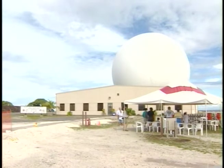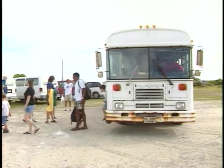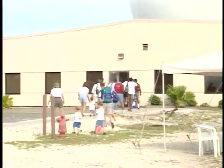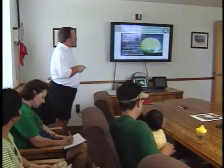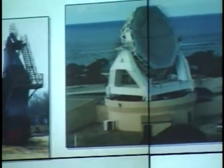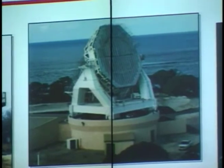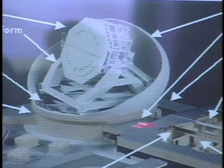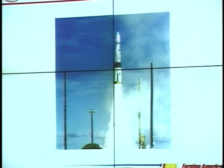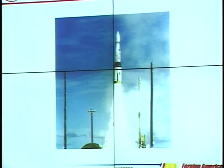Our first stop was the GBRP, or ground-based radar prototype, where busloads of visitors arrived for the tour. Completed at USAKA in 1998, the GBRP is currently the largest radar of its kind in the world and a valuable test asset for the NMD system. It is an X-band radar used to track and discriminate — it follows the incoming objects and determines which is the target and which are decoys. The information the GBRP provides is sent to Mech and is used to fire and guide the ground-based interceptor, or GBI.